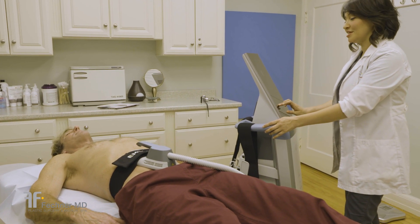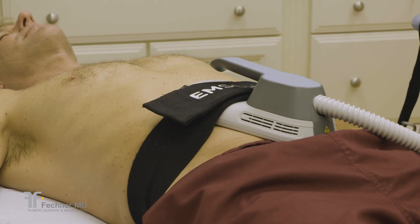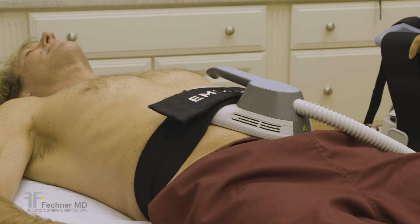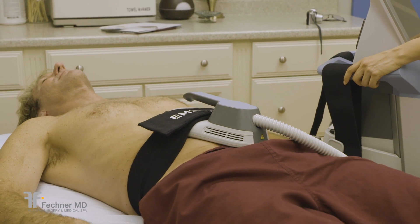Your esthetician will start the machine, beginning slowly to allow you to adjust to the feel of the treatment. Once you feel you're at a comfortable point with the abdominal contractions, relax and let the EMSculpt do its work.